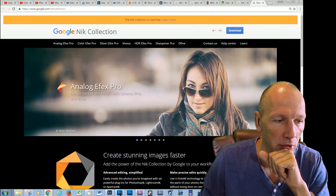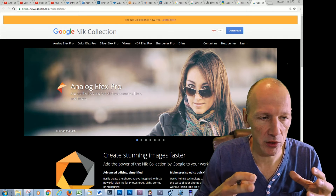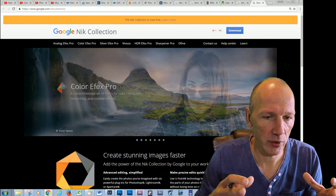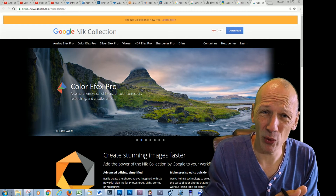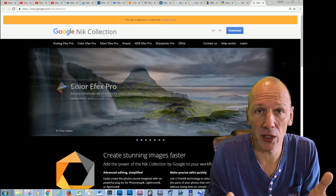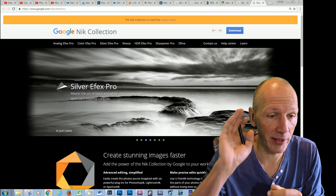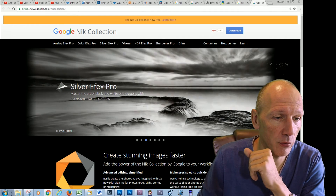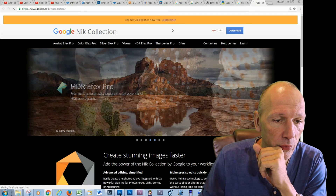It's from Google — somehow Google acquired this software company. I don't know exactly, but they wanted to use something for mobile phones and then there was this plugin collection. But Google is not like a plugin developer, so they decided, okay, you know what, it's for free. So you can see over here, it's for free now.